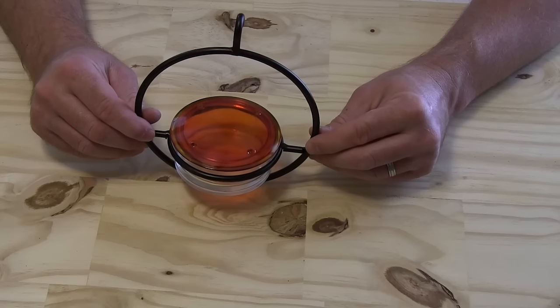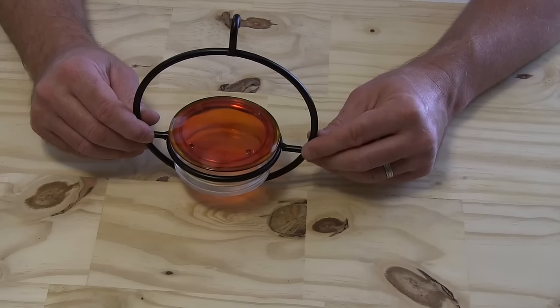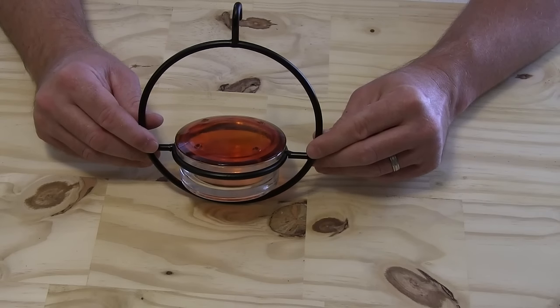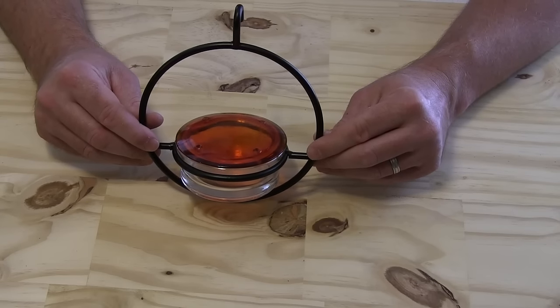This is not one of those cheap, plasticky, ugly feeders that you'll find at one of the big box stores or that some of our competitors are selling. This is something that you can be proud to hang in your backyard and give those hummingbirds you love so much a wonderful place to sit, rest for a few minutes, and get some nectar.